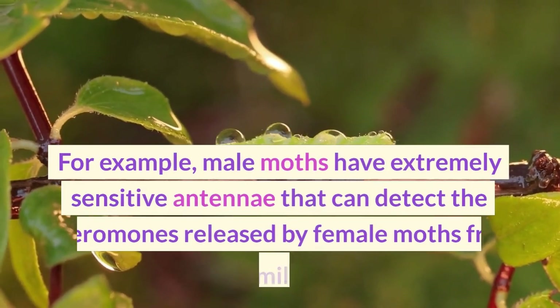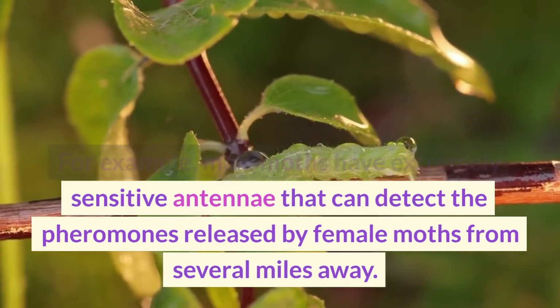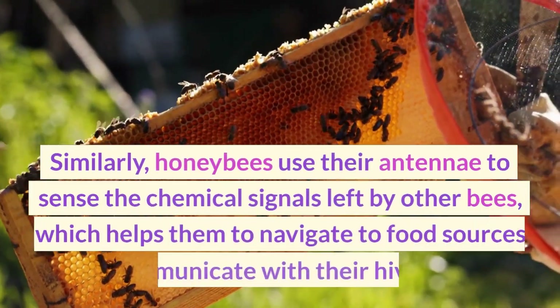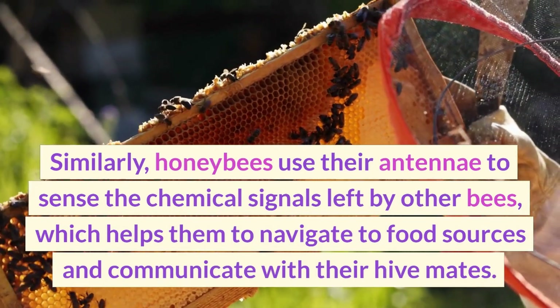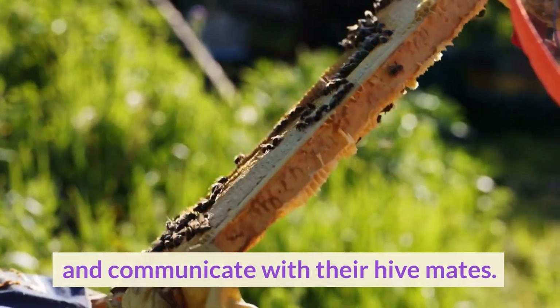For example, male moths have extremely sensitive antennae that can detect the pheromones released by female moths from several miles away. Similarly, honeybees use their antennae to sense the chemical signals left by other bees, which helps them to navigate to food sources and communicate with their hive mates.